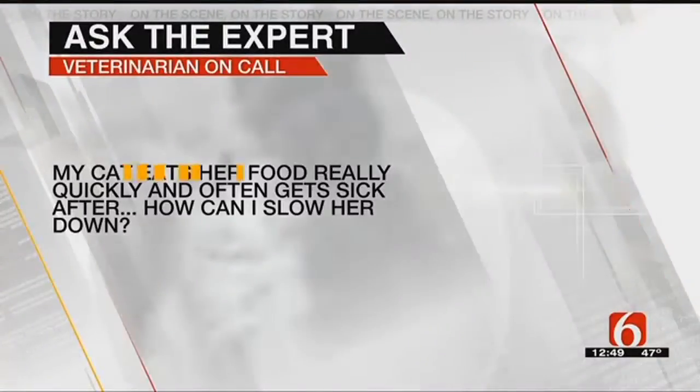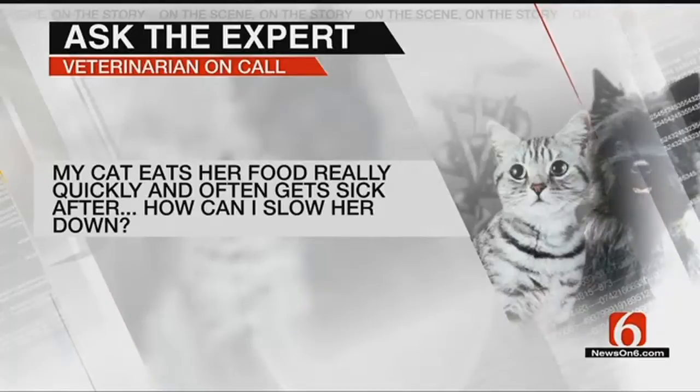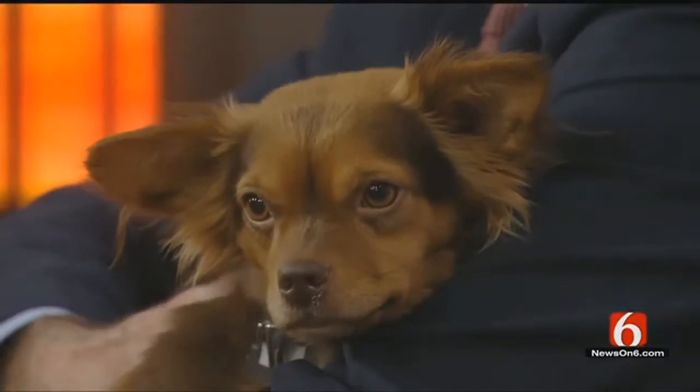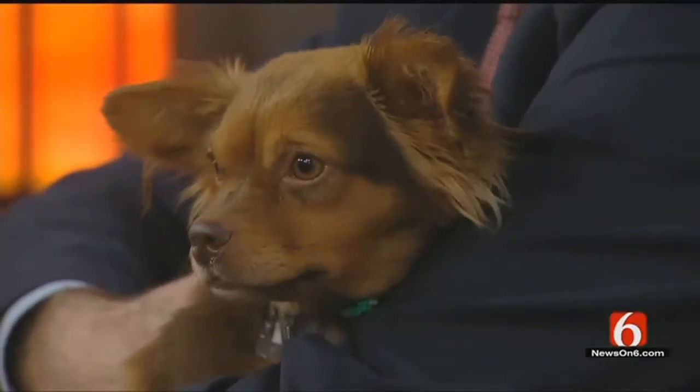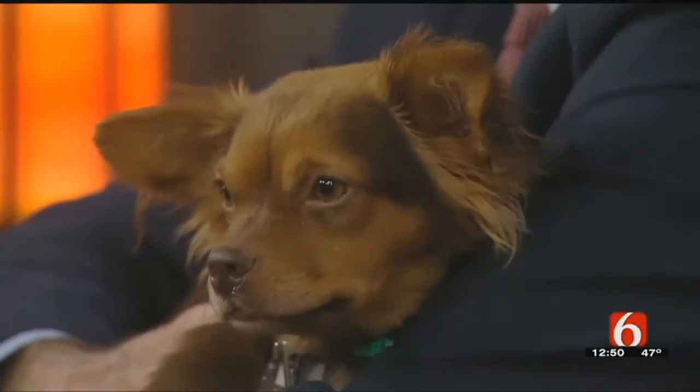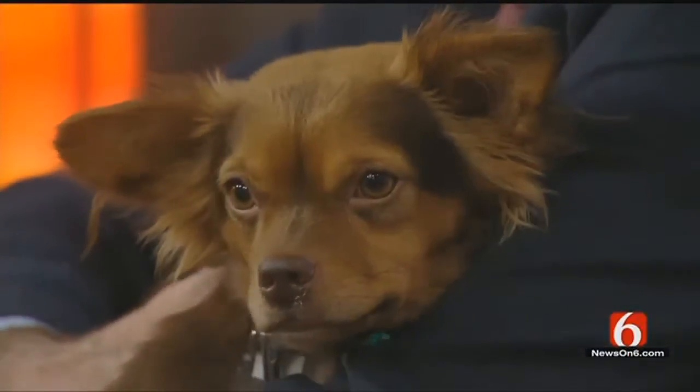My cat eats her food really quickly and often gets sick afterwards. How can I slow her down? A lot of times in cats we call this a hiatal hernia. They eat real quickly and it causes their stomach to spasm, and the food will basically be thrown up within about 15 or 20 minutes after they eat. It's not dangerous, but it's a mess and they're not getting their food. The best thing is to take their food and put it on a plate instead of a bowl — that way they have to pick it up individually and it slows down their eating. If you have a dog the same way, you can put their food in a bundt pan and they have to eat their way around. You can also change their food — switching to a different dry or canned formula works pretty well too.